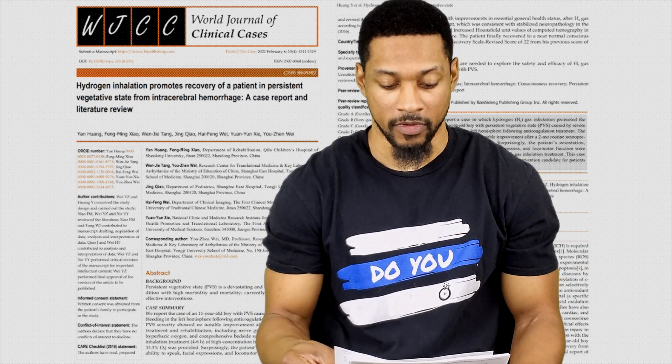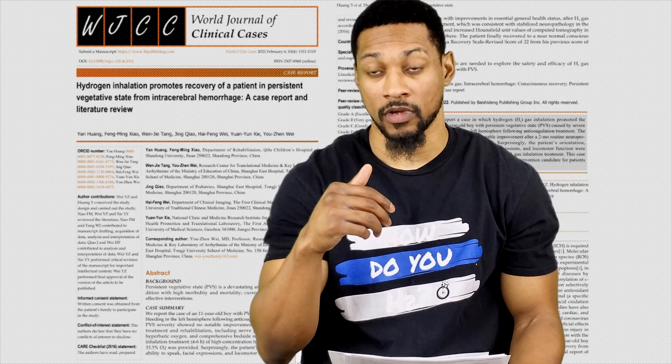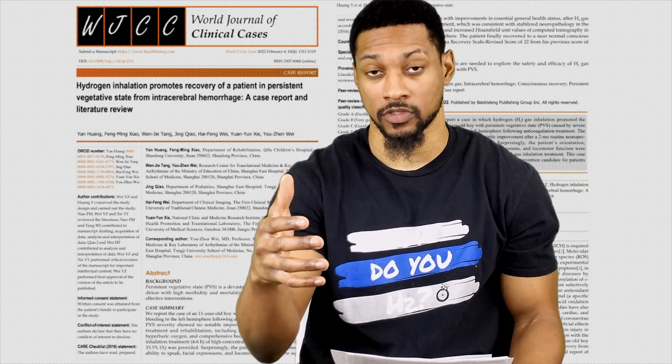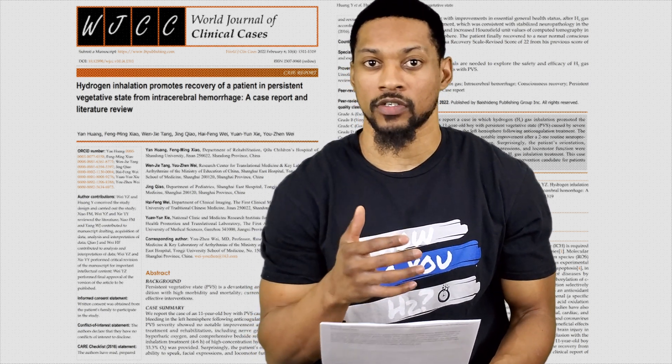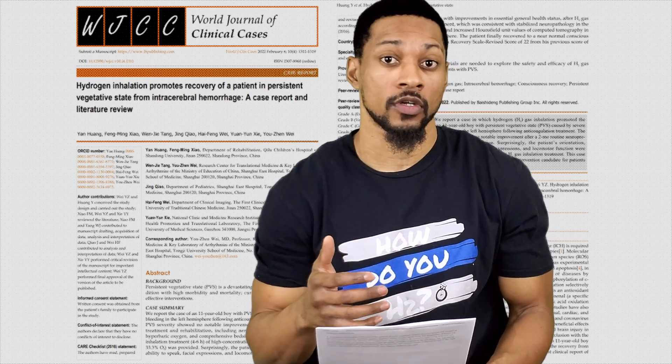The patient had no voluntary movements or control and could not keep his head steady, sit down, stand up, or walk — though he did have normal reflexes. He was in a very desperate spot, and basically two months after surgery he was still there. So let's see what they say about hydrogen therapy. After the rehabilitation therapies had really no success, the doctors talked to the family about hydrogen inhalation.